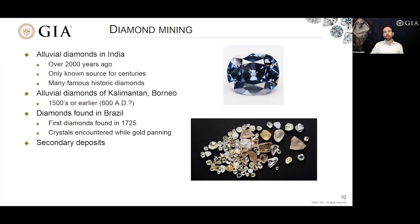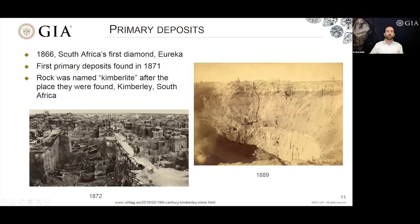It wasn't until just after 1866, following the discovery of South Africa's first diamond — the Eureka diamond — that people started looking for diamonds in South Africa. Five years after that first discovery, people found diamonds situated in a weird kind of rock, later known as kimberlite. This was the primary host rock for the diamonds, providing the stones that wash out into secondary deposits. The rock was mined for a few years before being named kimberlite, after Kimberley, South Africa, where it was first discovered.